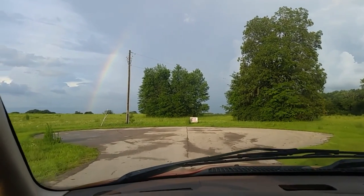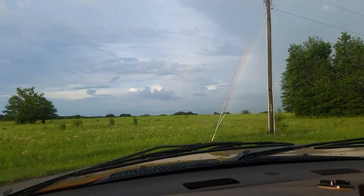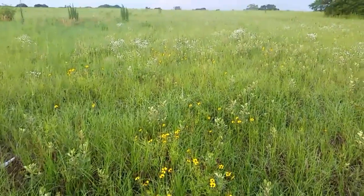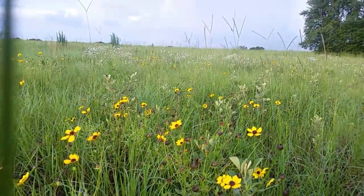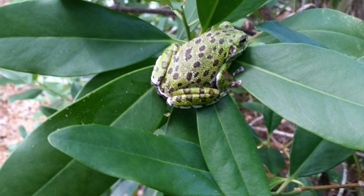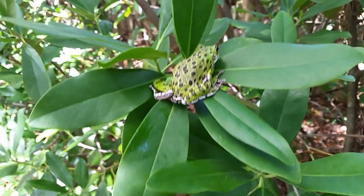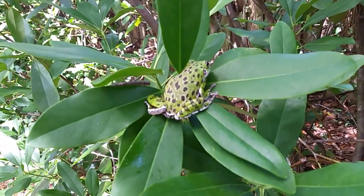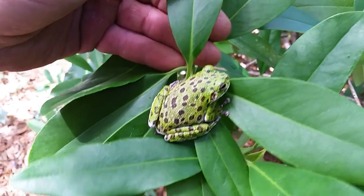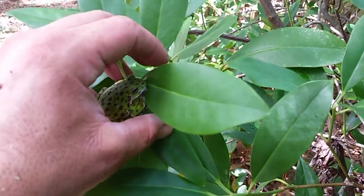Alright guys, we're coming to the end of the road and today might be our lucky day. Look at these beautiful flowers, but that's not it. Nice and easy — if you look right there on top of those leaves, there's a well-camouflaged tree frog sitting right in plain sight. I didn't see him until he moved, but now that I'm getting a good look at him, this is an endemic species I don't get to see very often: the barking tree frog.